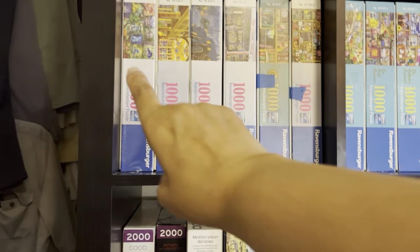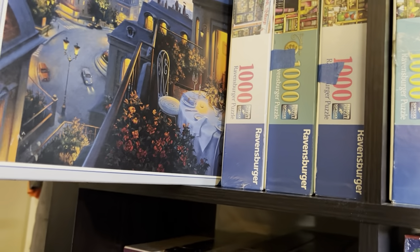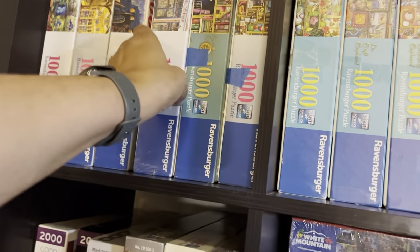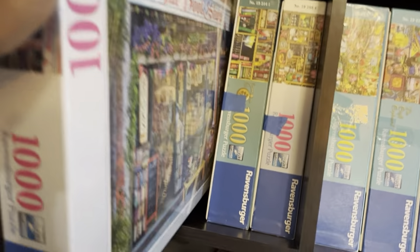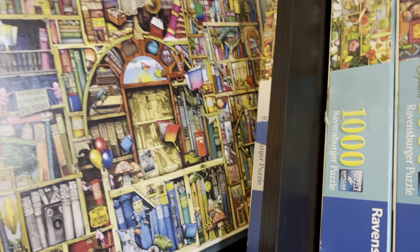These are — that's a mushroom puzzle, that is like an antique bookstore if I'm not mistaken. This is a Paris puzzle — this might be Paris Sunset. This is another bookshop puzzle. I have a lot of bookshop, bookstore, bookshelves — anything books — puzzles, such as this one, The Bizarre Bookshop Too.